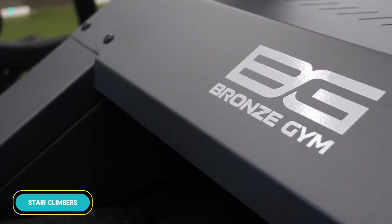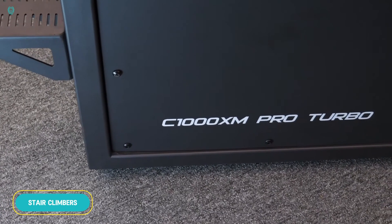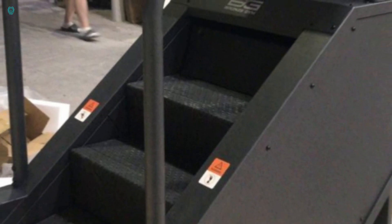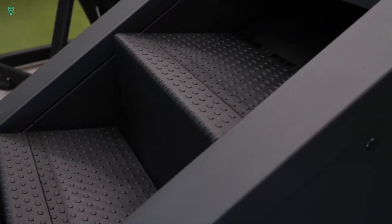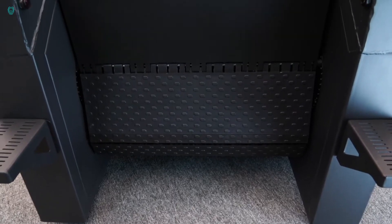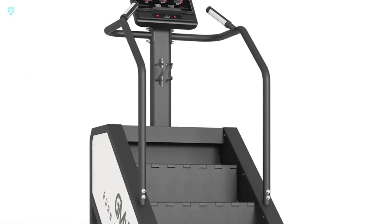What do malls and gyms have in common? Surprisingly, escalators. While they might soon become a common feature in smart homes, for now let's focus on escalators designed specifically for fitness centers. Take the C1000XM Pro Turbo model, for example — it can handle hours of use by people weighing up to 180 kilograms.